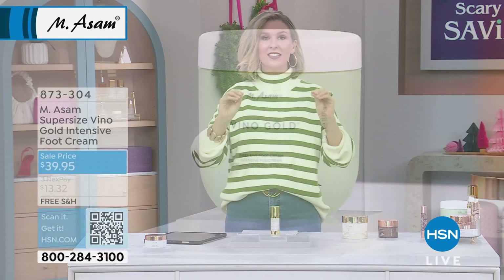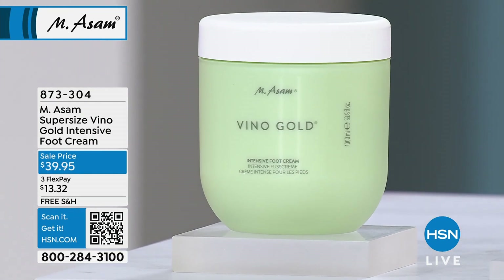We literally had to make this adjustment before the show. There is a foot cream that is taking the world by storm.